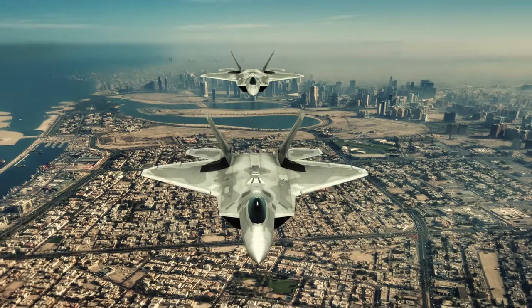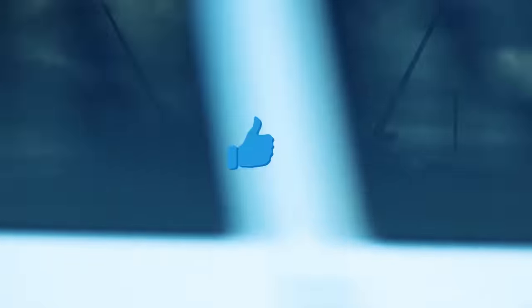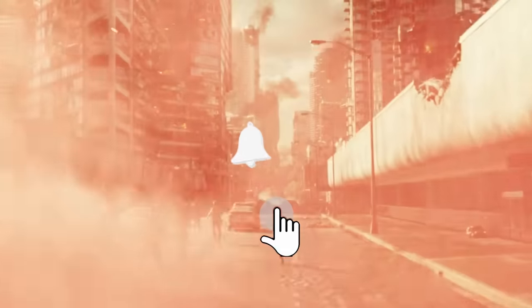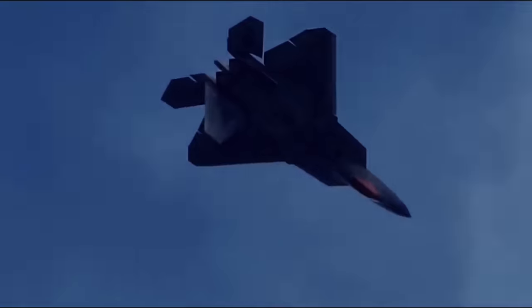What do you think about the F-22 Raptor and its participation in upcoming military conflicts? Write about it in the comments below. Please also subscribe to our channel and click the bell so you don't miss new videos about modern weaponry. We hope you have a great day, and we'll see you again soon.